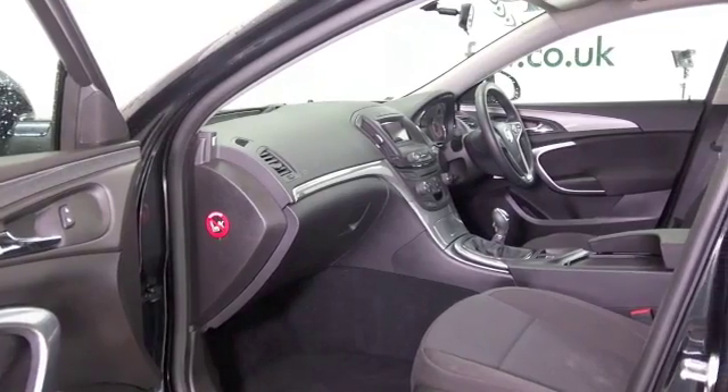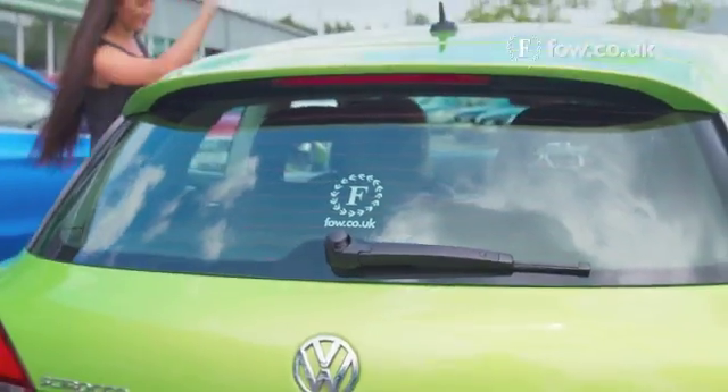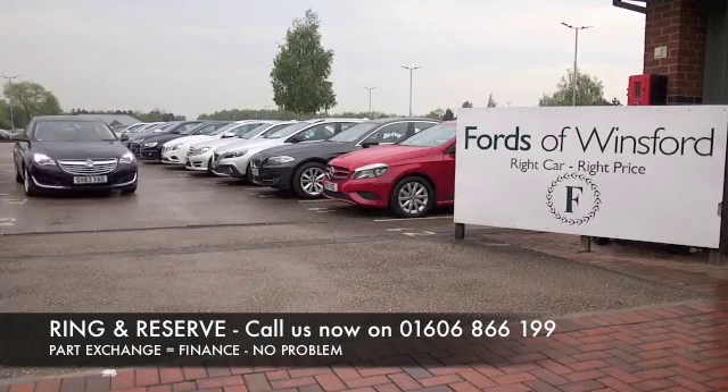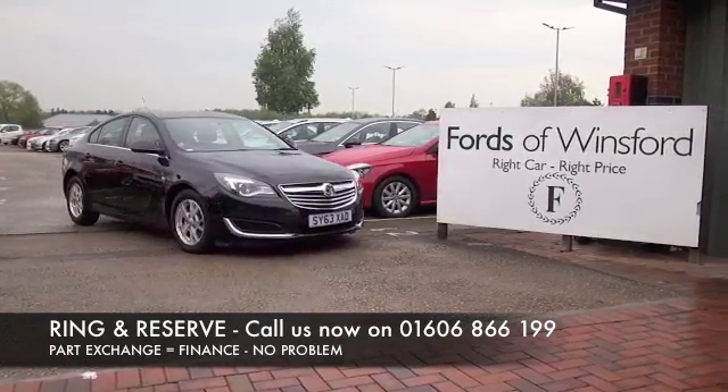The price you see is the price you pay — there are no hidden charges or extras at FOW. Don't forget, you can part exchange and we can arrange finance with no problem. Bring your licence with you, have a test drive, and come and discover this great car for yourself.